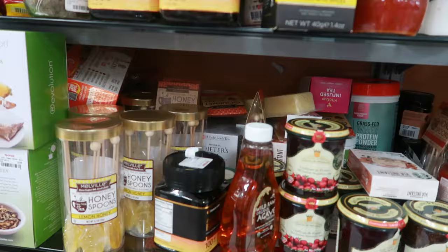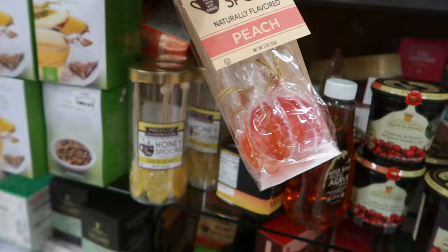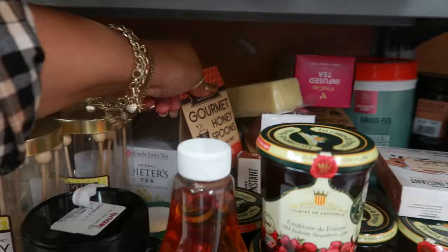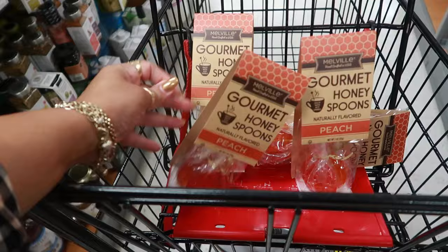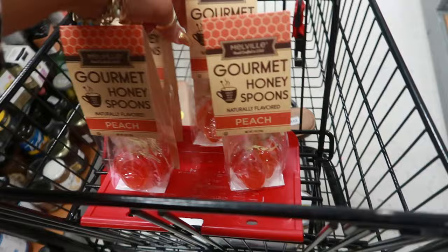You guys know I always come over here to the honey spoons and check. I have been hooked on the peach ones, and I've been looking for them since I bought the last like six bags. They do have some more — $4.99! So I got one peach... there's another one. We drink a lot of tea in my house — not just me but the kids too, and they always gravitate towards my peach ones, so I'm trying to hide them. I gotta get more!